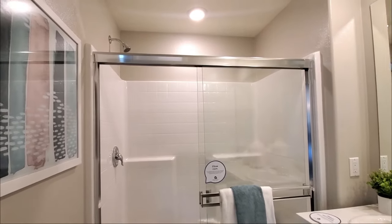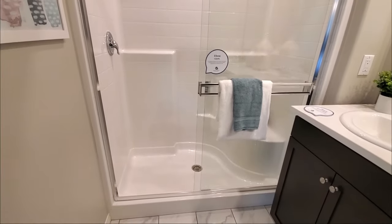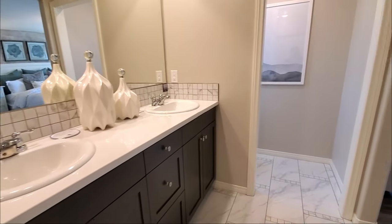The ensuite bathroom has a shower, dual sinks, cabinets, and a private water closet with a toilet and a window.